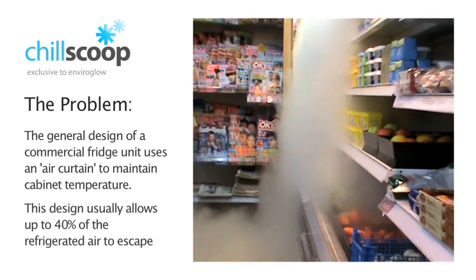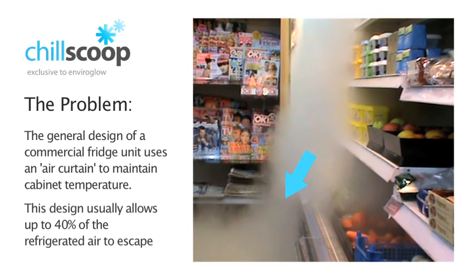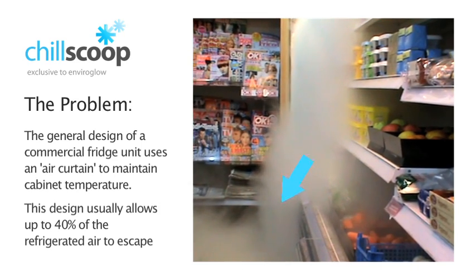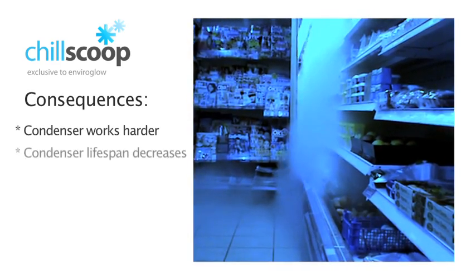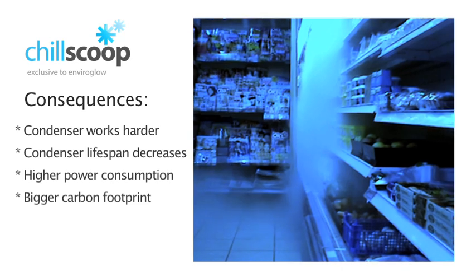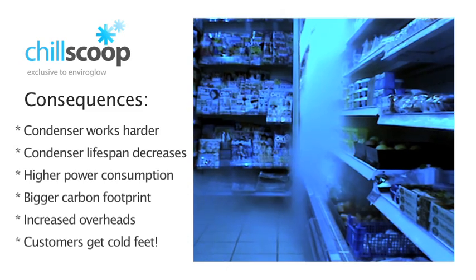The general design of a commercial fridge unit uses an air curtain to maintain cabinet temperature. This design usually allows up to 40% of the refrigerated air to escape. This problem means the condenser must work harder, decreasing its lifespan, and causes higher power consumption, a bigger carbon footprint, increased overheads, and the customer's feet may get a little chilly too.